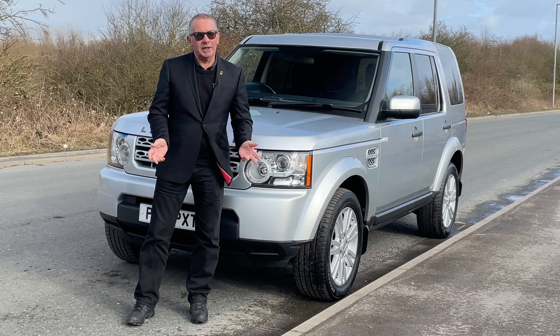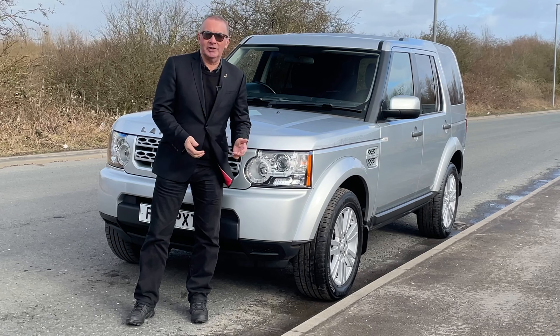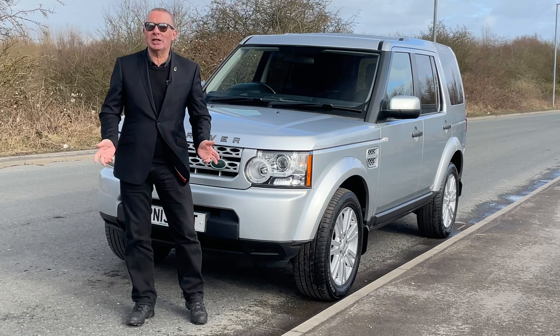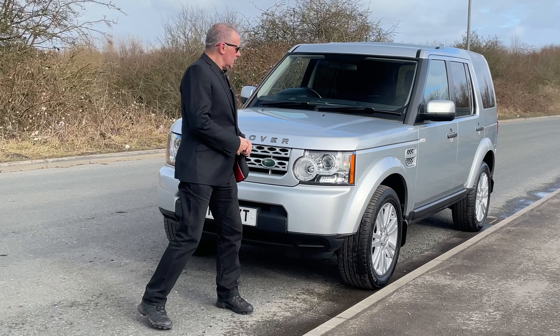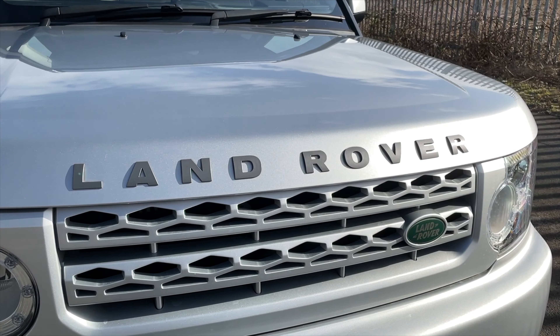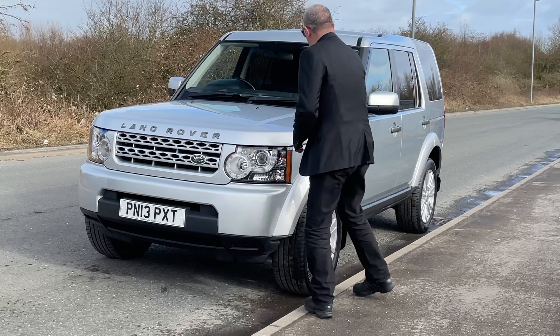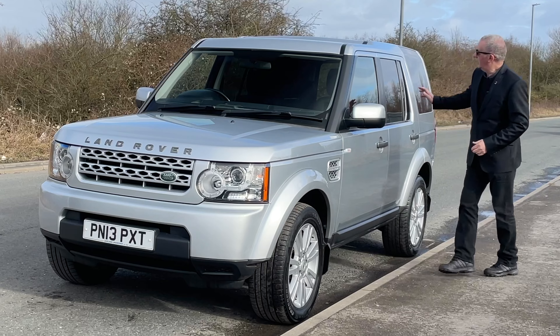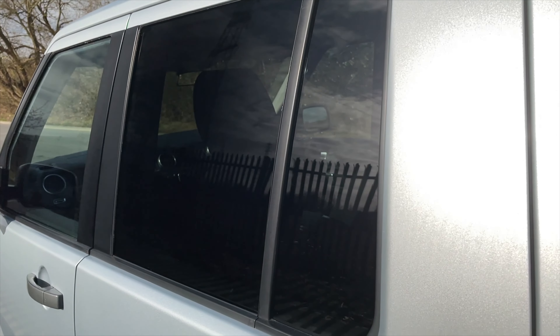If you were just looking at the vehicle from the outside, you'd never know it's a van - got to be the best commercial vehicle on the road, it'll certainly get you anywhere. The front looks exactly like a normal Discovery - we've got the protective wheel arch mouldings and the multi-spoke alloy wheels as well.